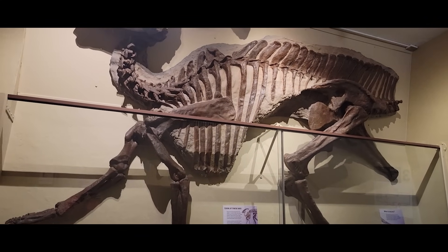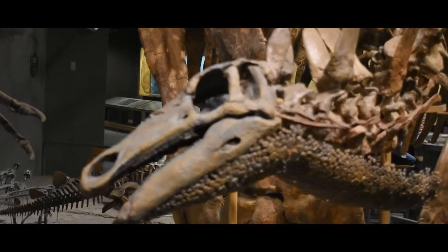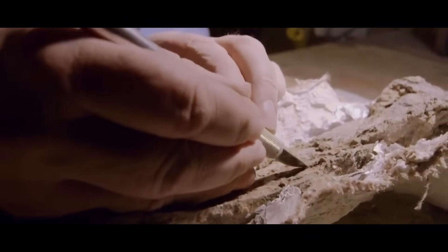How do paleontologists know the sex of a dinosaur fossil? The quick answer is that they don't. However, some fancy techniques have been developed in the last 30 or so years that have helped provide more solid answers.